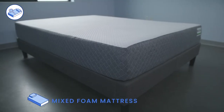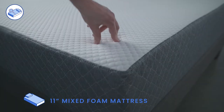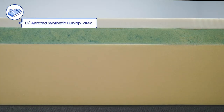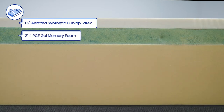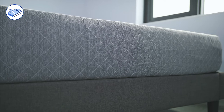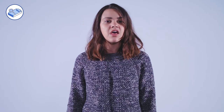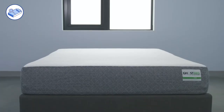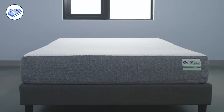The GhostBed is a mixed foam mattress with an 11-inch profile. The cover is made of polyester knit fabric. The comfort layers are one and a half inches of aerated synthetic Dunlop latex and two inches of four PCF gel memory foam. The support core measures seven and a half inches and is made of two PCF high-density poly foam. A queen mattress weighs 89 pounds and is priced at $995. Check the description for the current price and exclusive discounts. GhostBed offers a 101-night sleep trial, free shipping to the contiguous US, and a 20-year warranty.